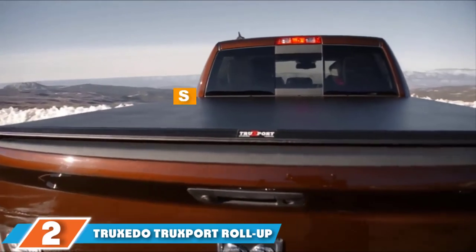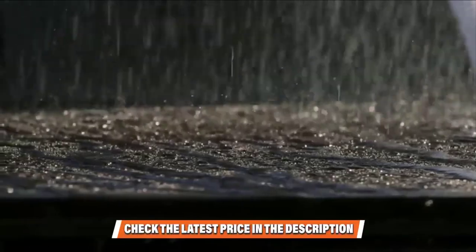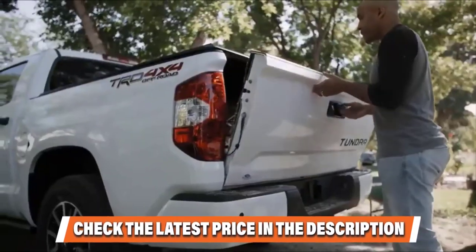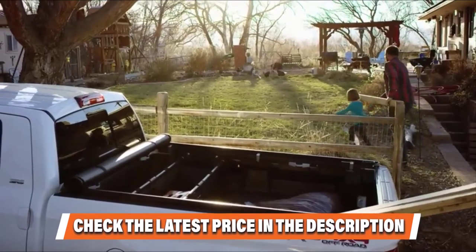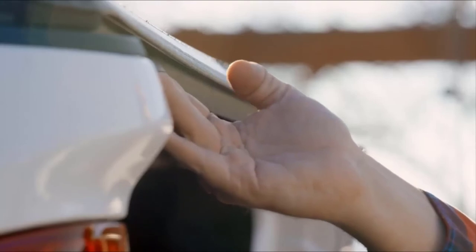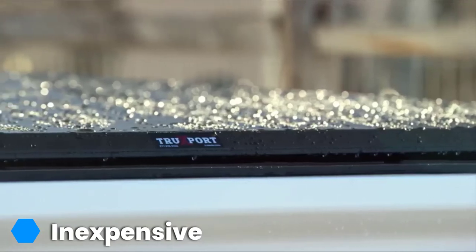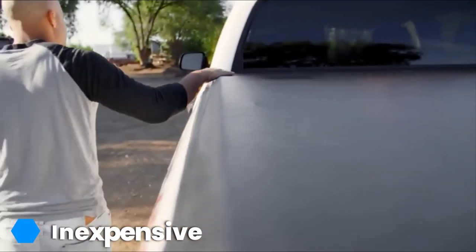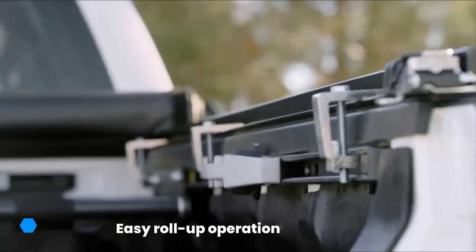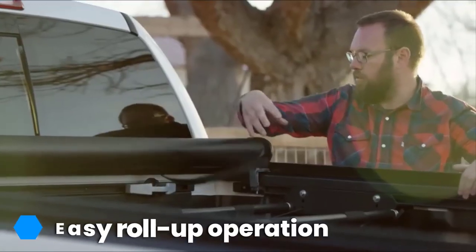At number 2 we have the Truxedo Truexport Roll-Up Truck Bed Cover. It is a lot like the product from Tiger Evoke, but where that cover folds up in three separate sections, this cover rolls up. The roll-up operation allows you to roll the cover up and keep the bed completely exposed as you drive. You don't have to remove the tenue completely if you are transporting taller objects. This tenue is easy to install, requires no drilling, affixes to your truck in 20 minutes or less, and is made of durable vinyl material. Dual paddle latches provide extra security and easily unlock for quick access to your truck bed.